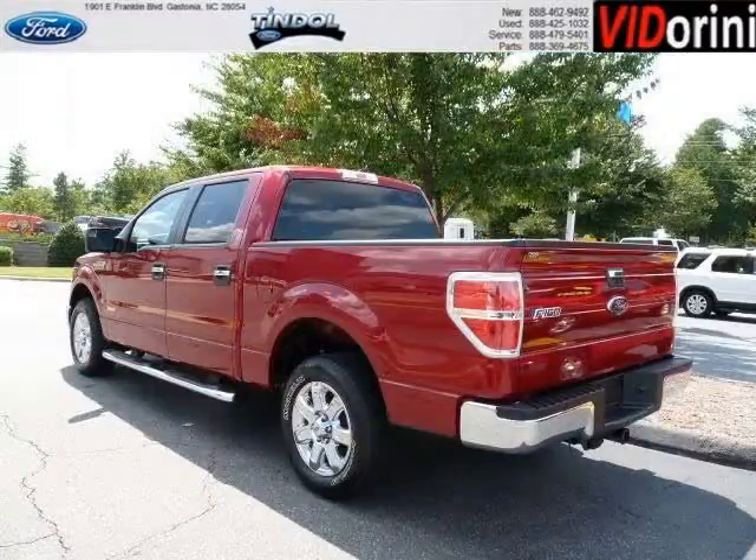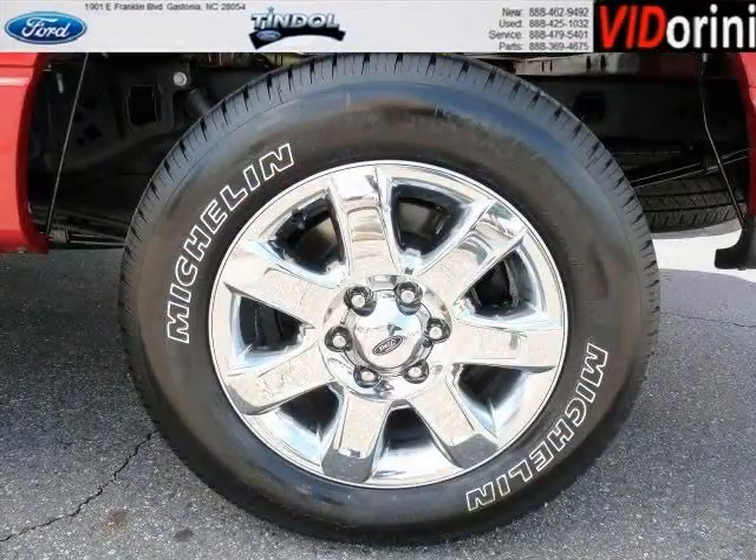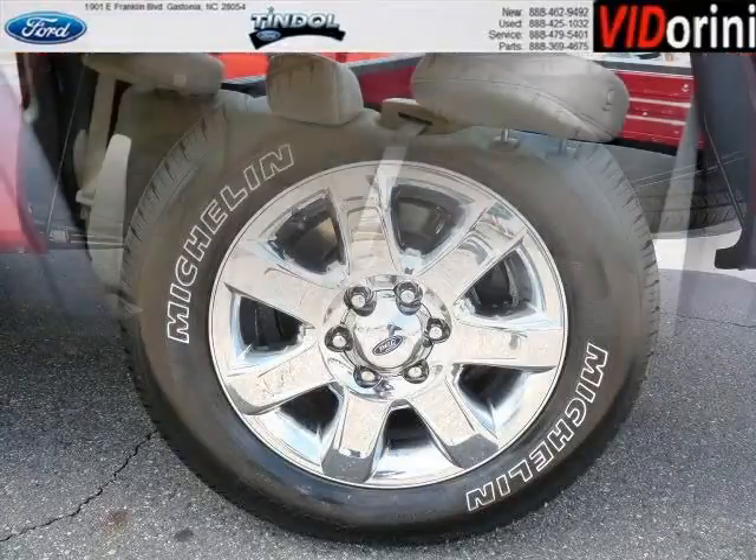This F-150 would look so much better with you behind the wheel instead of sitting on our lot. And with climate control, automatic transmission, it's bound to sell fast. The airbags and Dolby stereo only makes it more attractive.